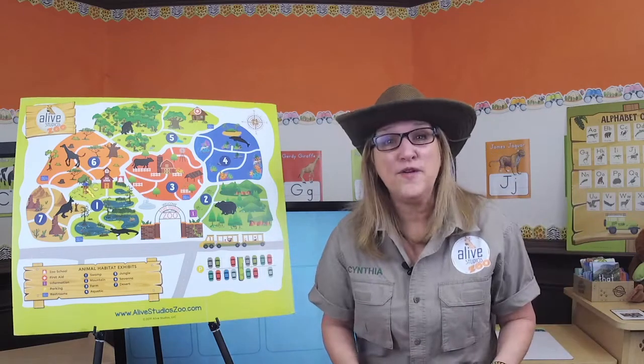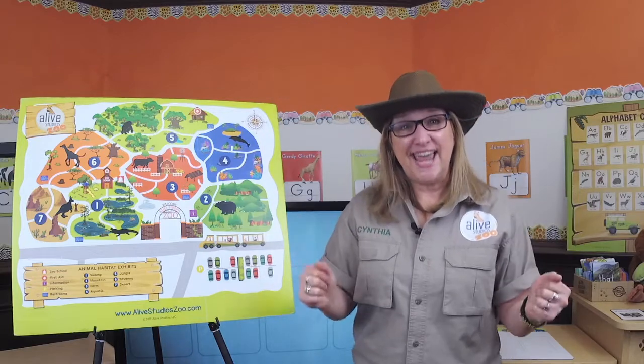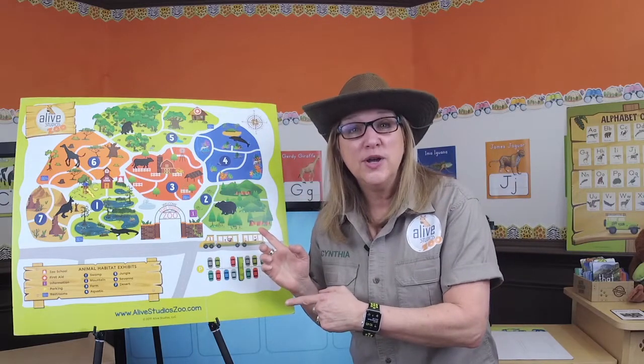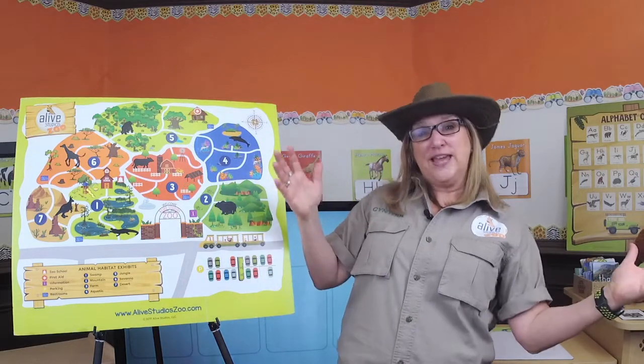Hi, zookeepers. Come and get comfy. Welcome to the Zoo Crew Alphabet Show. Today, we're going to visit our zoo. We're going to learn about dolphins and the letter D. But first, let's hear from zookeeper Zach.